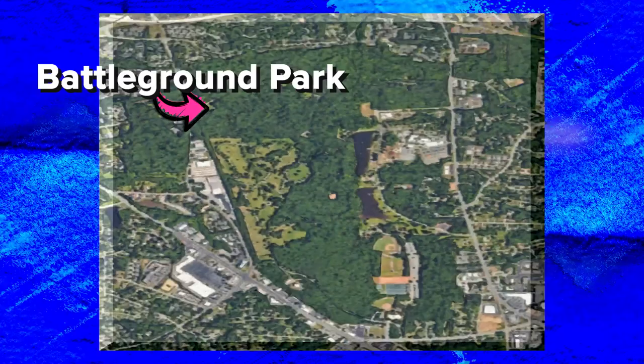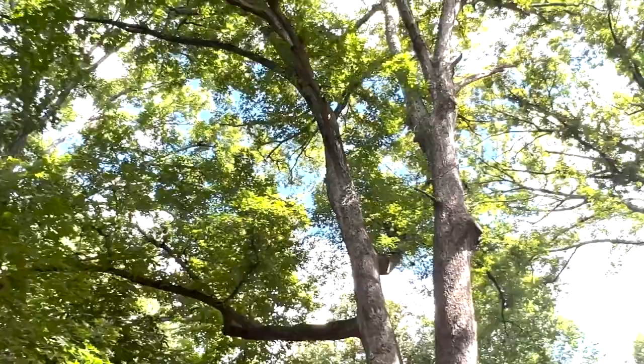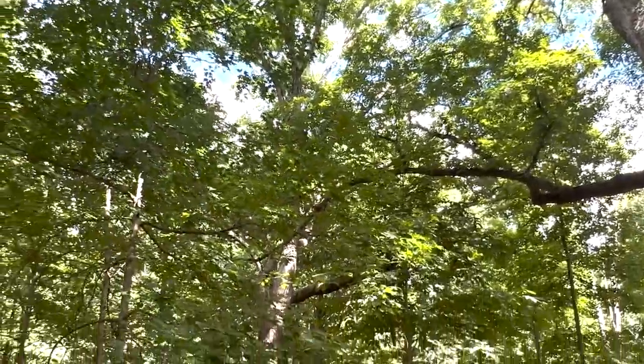You will always see people out here running and walking. You can also cut over and get to Country Park, which is just right over there, and that's where the Science Center is. So you can walk this or you can drive it. The driving part is two and a half miles long, but the walking loop is 1.75 miles.